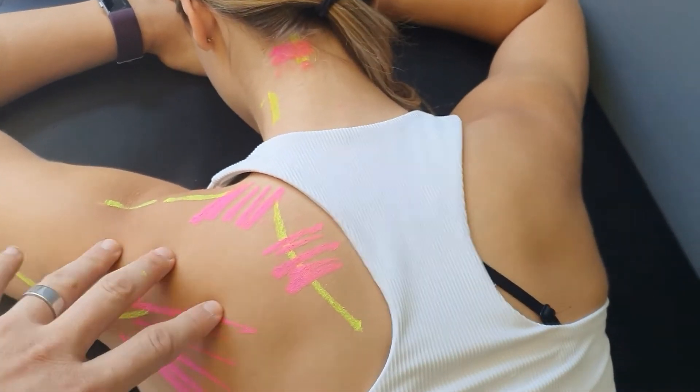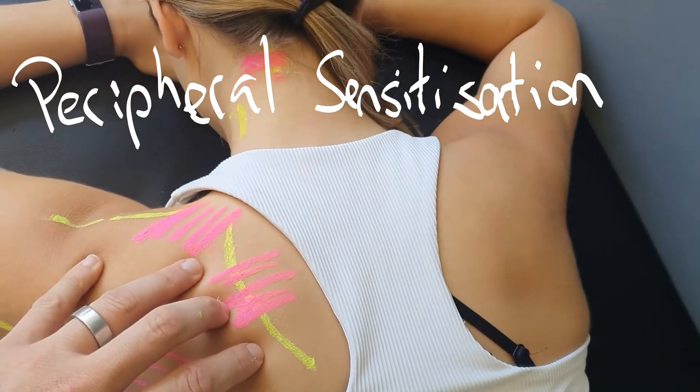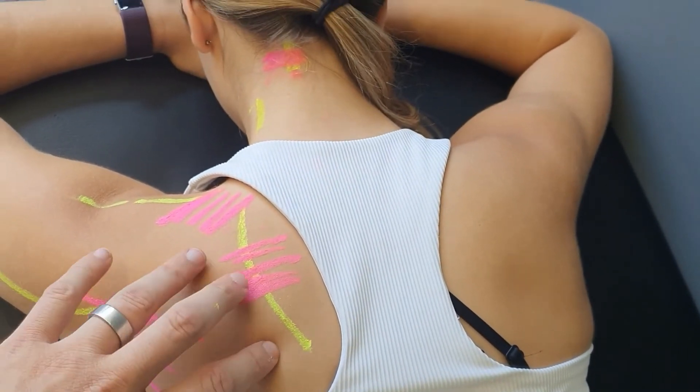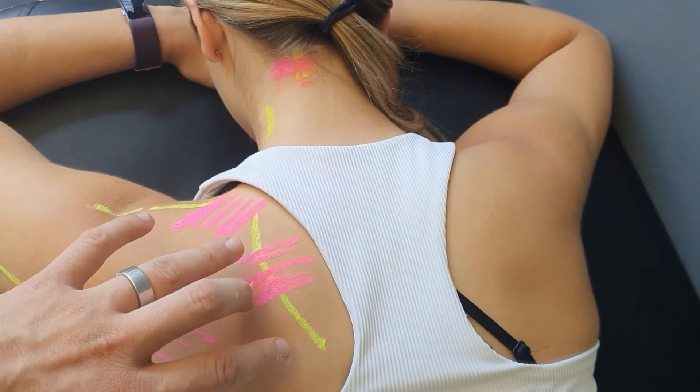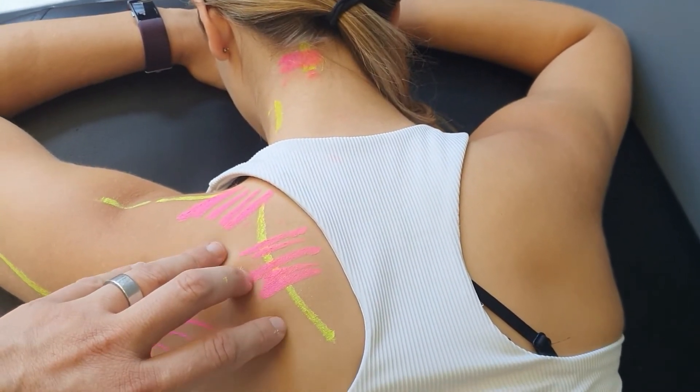One thing I forgot to mention about neurogenic inflammation is there's a thing called peripheral sensitization. That's where, because we're dealing with nerves, if they're getting painful and getting chronically wound up, they get really, really sensitive at sending off those pain signals.